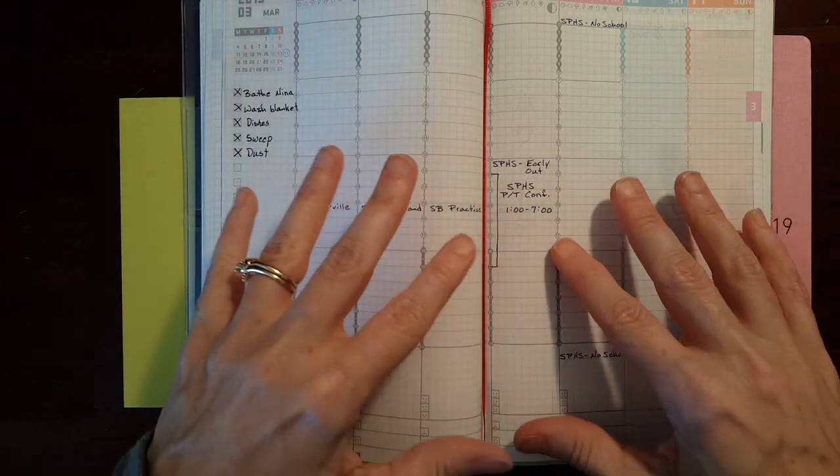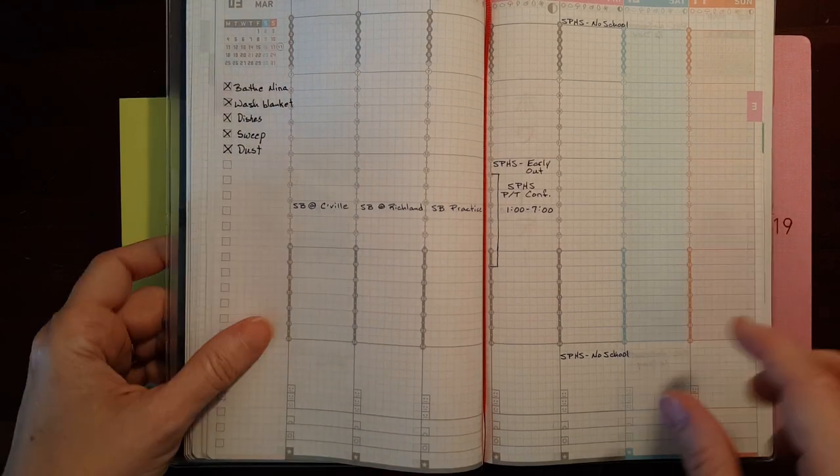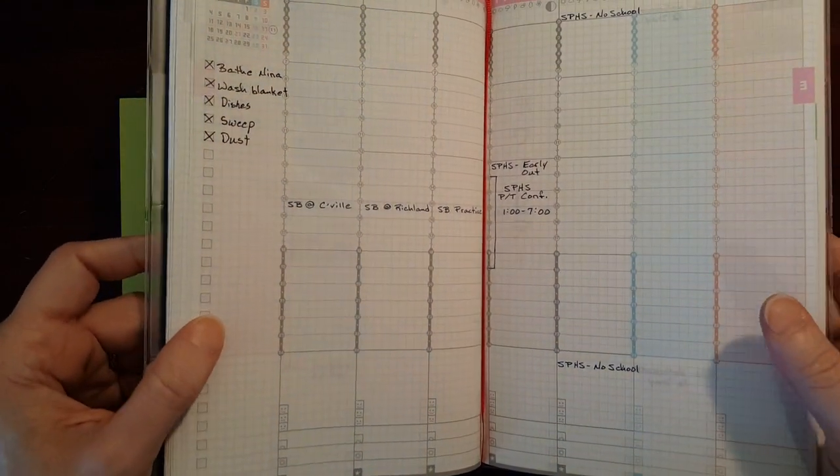Next year, we'll probably just get the weekly agenda or the planner refill. I love it — it's been working really well.